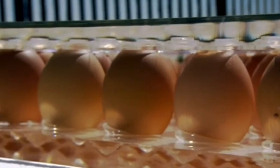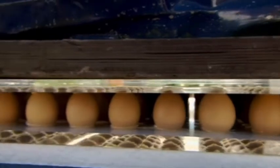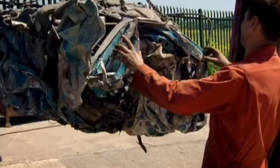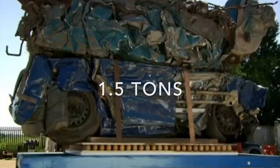How strong is a double curve? Is it enough for these eggs to take the weight of an entire car? The gap is lined up. The eggs are supporting three quarters of a ton already, but could the double curved shape let them hold more? Can they take a second car? I think we've proved the point. Thanks to their double curve, these eggs are supporting over one and a half ton.